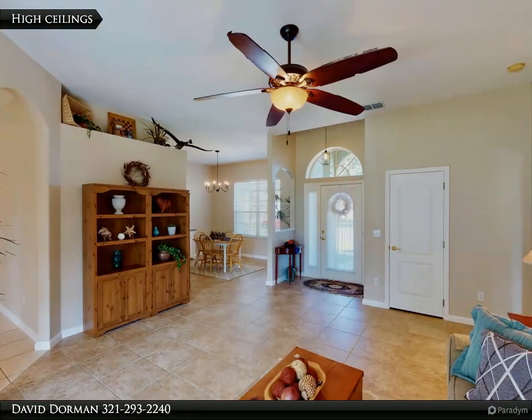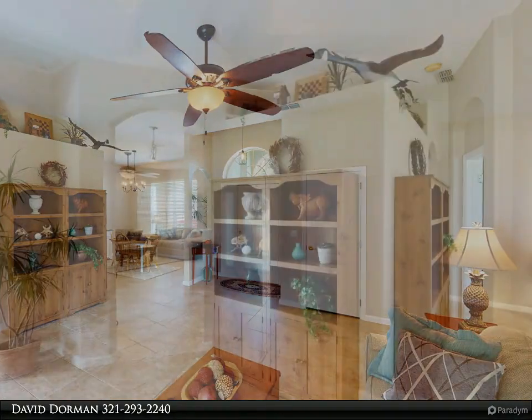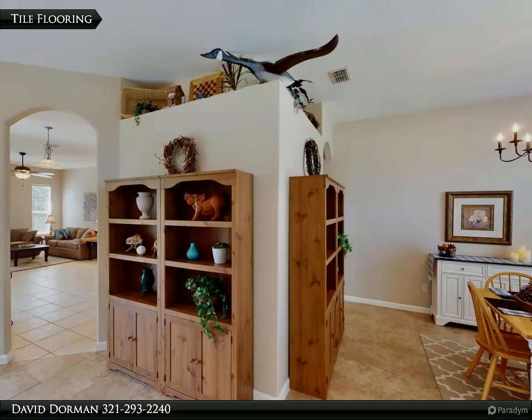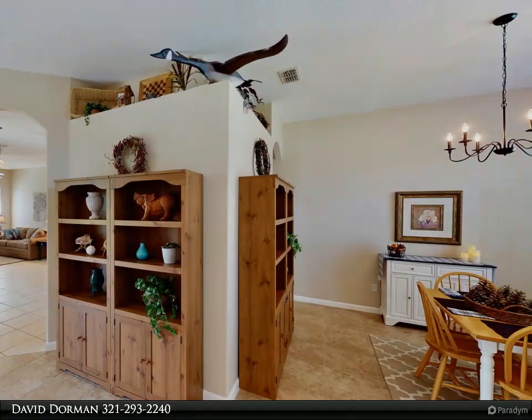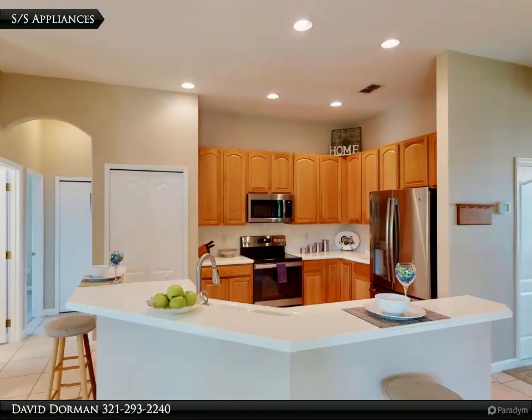Welcome to the gated community of Brookstone, located moments from two major hospital systems, excellent dining and shopping, plus easy access to the 408, 429, 414, and the Turnpike. A new GAF roof in July 2016 and well-maintained mature landscaping offer an excellent first impression for your visiting guests.